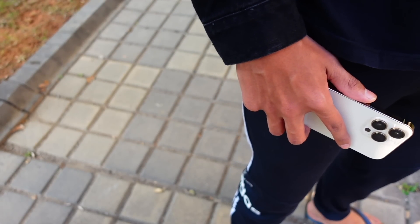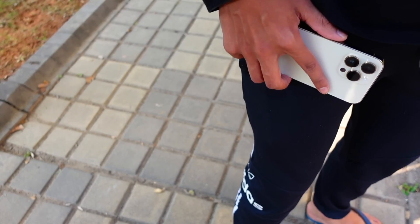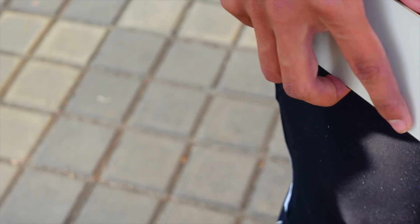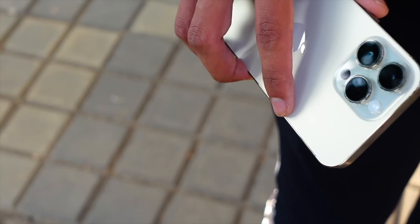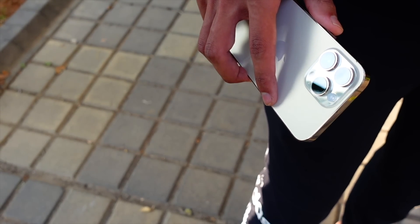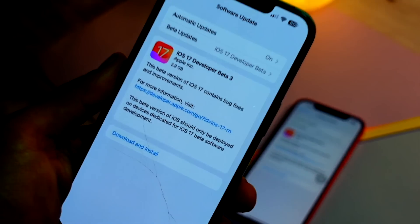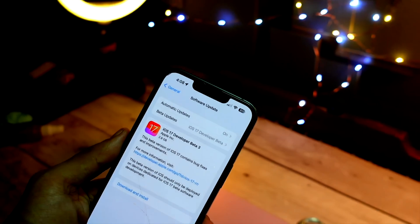Hello everyone, in this video we are going to talk about iOS 17 Beta 3. Finally the wait is over — iOS 17 has been a really great and at the same time really buggy journey for all of us. We are going to talk about what's new in this update. My name is Jay, you are watching Tech Hyped.